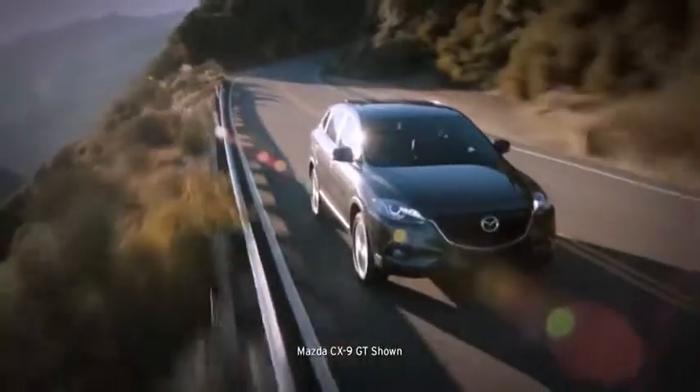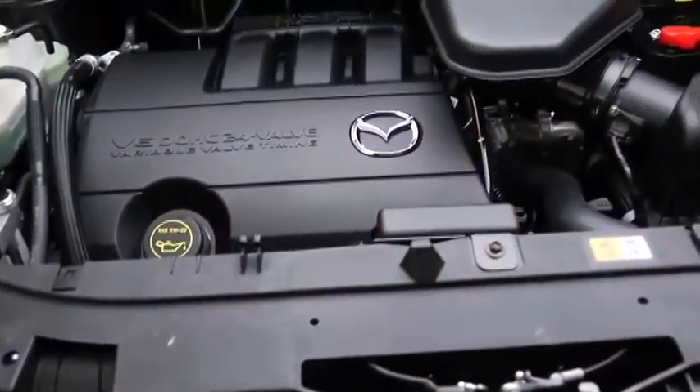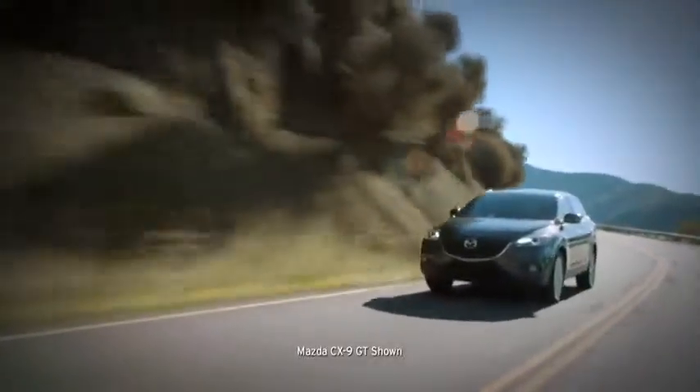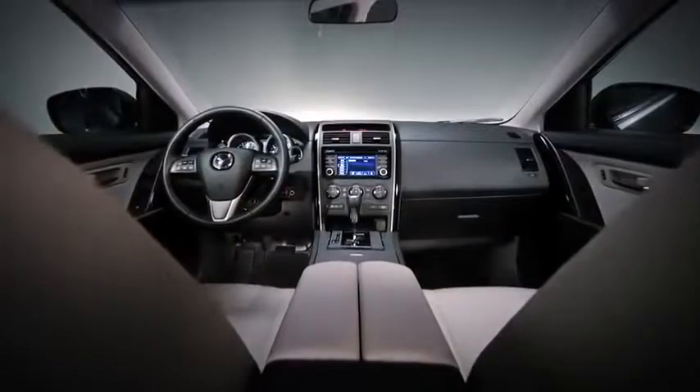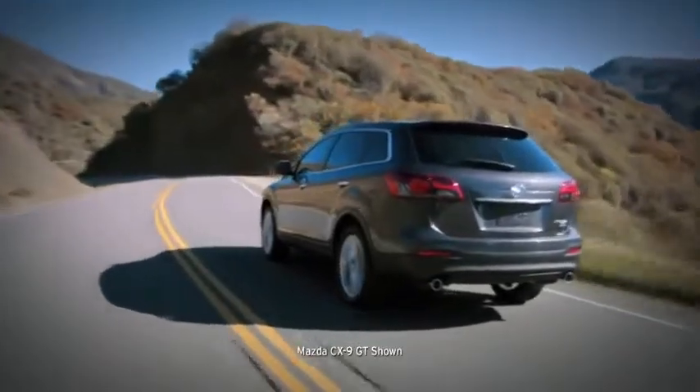Helping to keep you in control through any kind of weather is an available all-wheel drive system, and driving you forward in smooth, confident comfort is our most powerful engine — a 3.7 liter V6 that puts out 273 horsepower. Athletic looks and performance, coupled with luxury appointments and innovative new features — it's the new 2013 CX-9, and it's the best of all worlds.